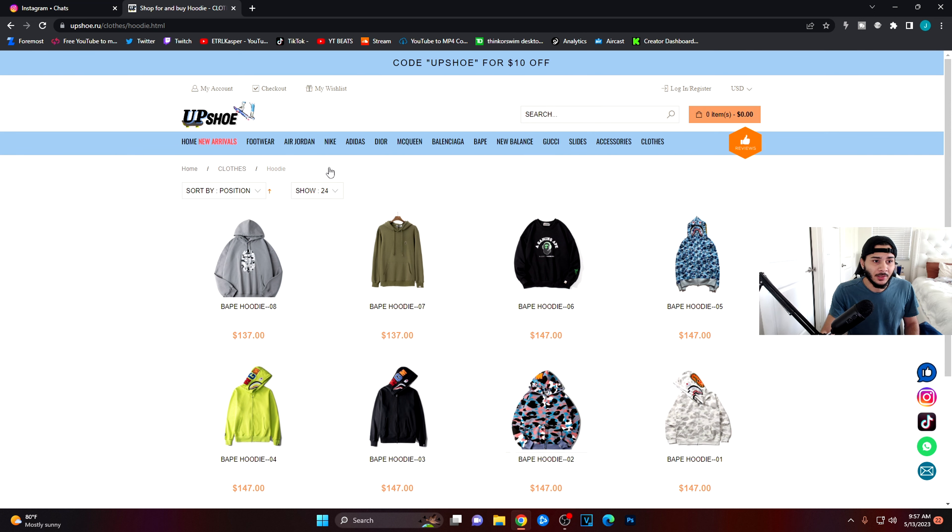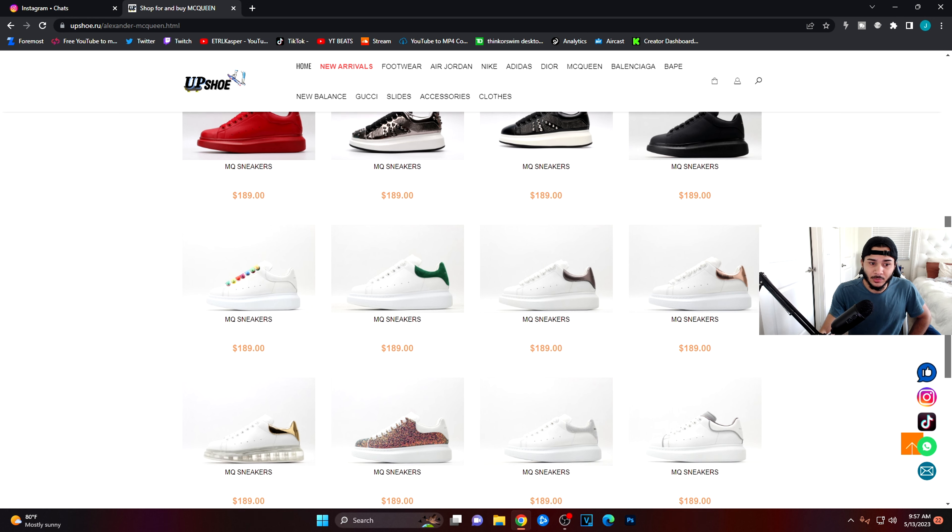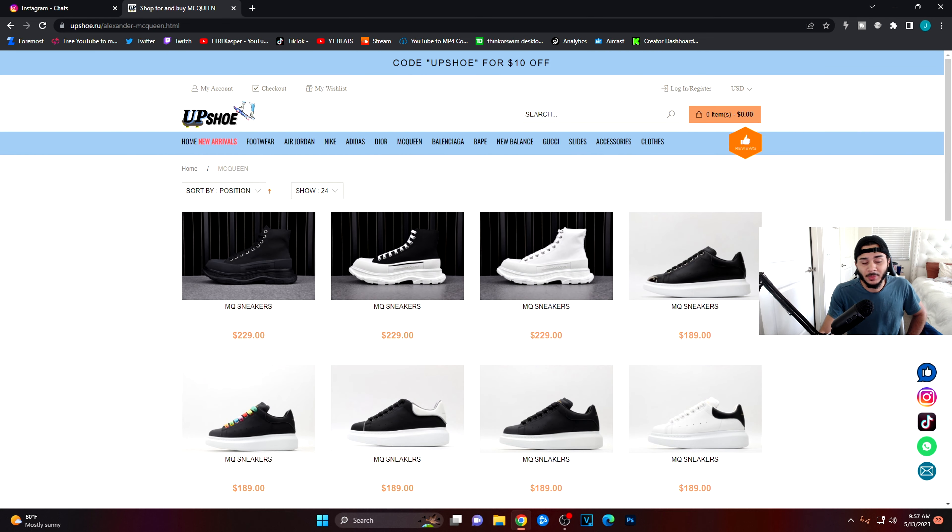Other than that, everything on here looks really, really good. Let's go check out the McQueens real quick. Everything else on this website looks super good — the quality on here is going to be really, really good. I know DHGate sometimes has certain shoes that aren't up to par in quality, but these type of sponsors have some of the best quality right now. It looks super authentic. If you want 18% off, use code ETRL, click the link down below, and I'll see you guys in the next one. Peace.